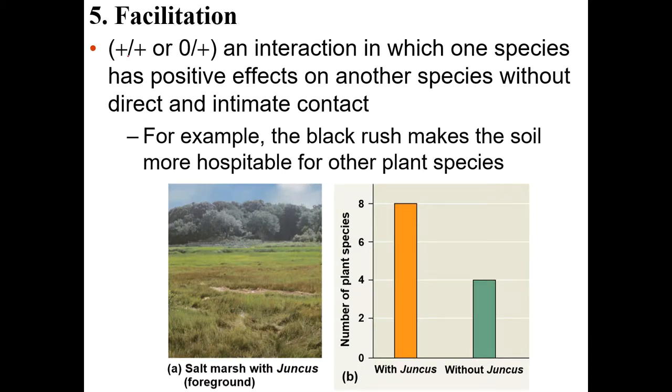Facilitation is an interaction that's plus-plus or zero-plus, meaning it affects one organism in a positive way but doesn't affect the other. This is not symbiosis — it's like mutualism, but these organisms don't live in close contact with each other. An example would be the black rush, a plant that makes the soil more hospitable for other plant species.